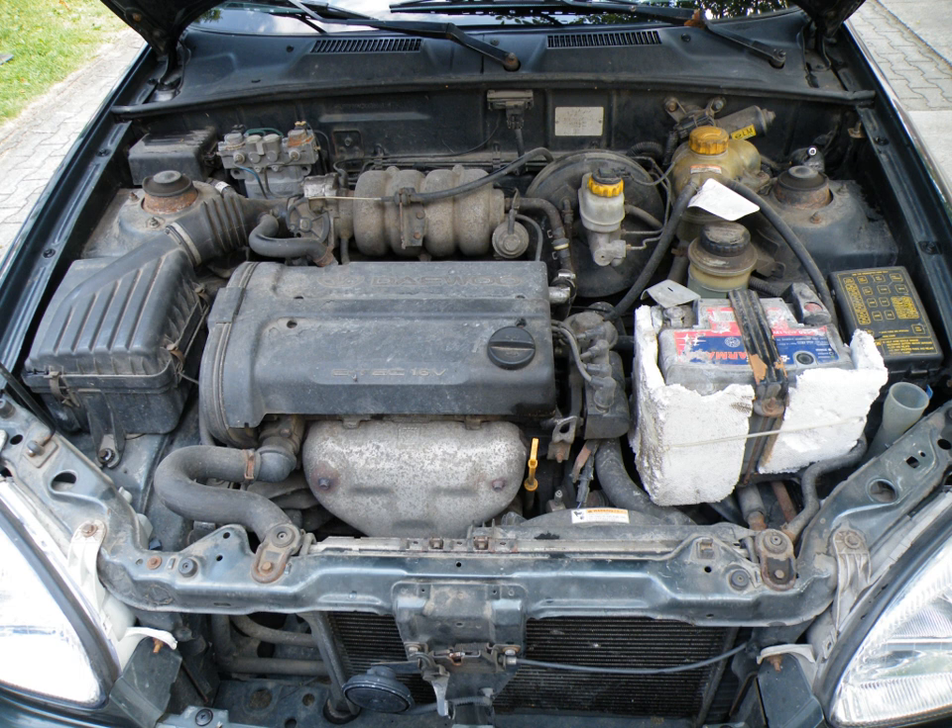The C16XE was not yet badged Ecotec, and for later model Corsas and Opel Tigres it was replaced with the X16XE Ecotec engine. The main difference between C16XE and X16XE Ecotec is emission control — the C16XE lacks EGR and air injection systems, although the cylinder head is designed to enable these features.